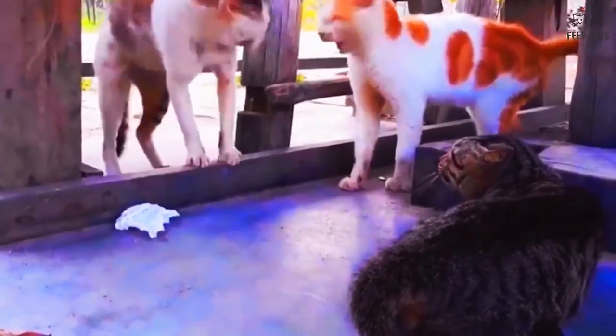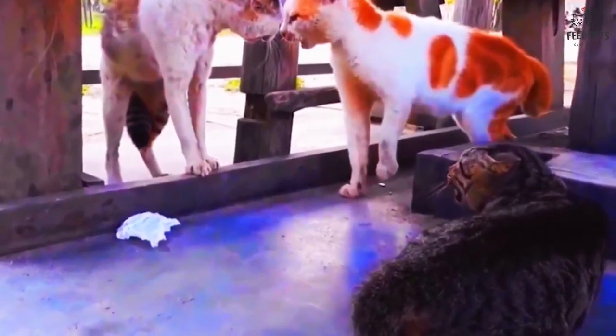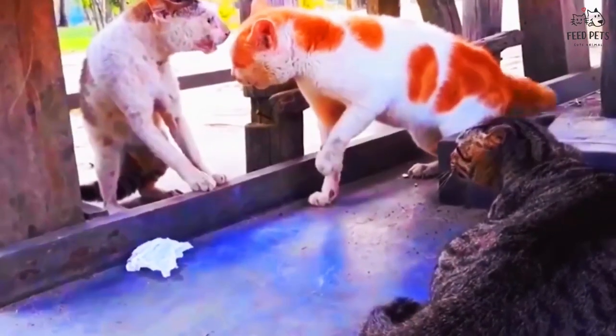Regular dental checkups and cleanings can help prevent these problems, and if your cat does have dental issues, your vet can help get their teeth back in tip-top shape.